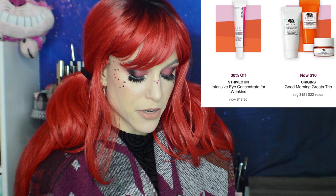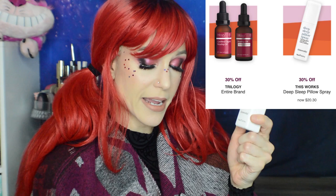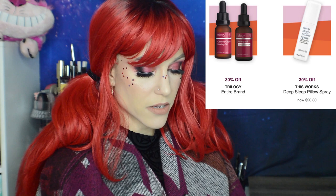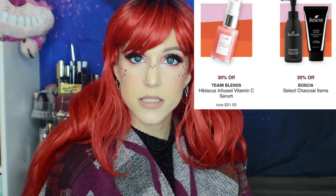Continuing the hot buys: Strivectin Intensive Eye Concentrate for Wrinkles, 30% off — some people swear by it. Origins Good Morning Greats Trio at $10. Trilogy Entire Brand at 30% off — I think that's a new brand at Ulta. 30% off This Works Deep Sleep Pillow Spray — I actually really like it but I'm going to try to catch it at 50% off since I'm not out of it yet. 30% off Teami Blends Hibiscus Infused Vitamin C Serum — I like that it's ascorbic acid-based and high in it, but there's Jasmine Essential Oil in there. Let me know if you've tried it.